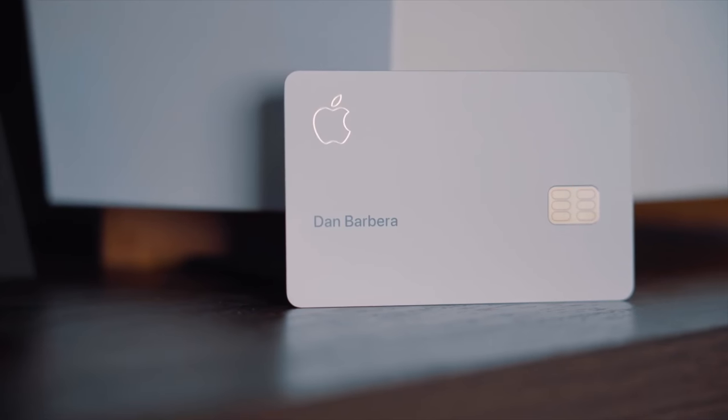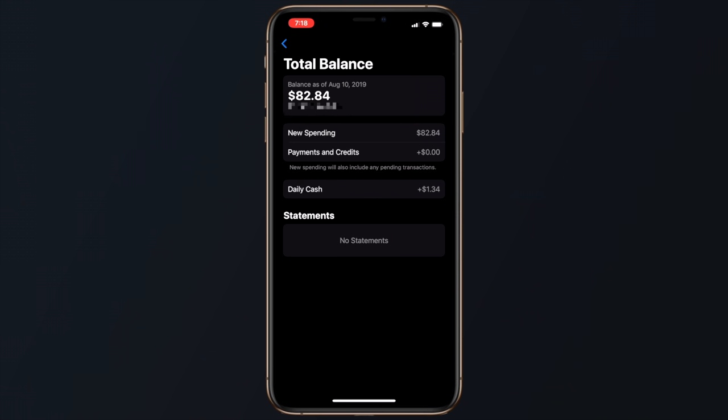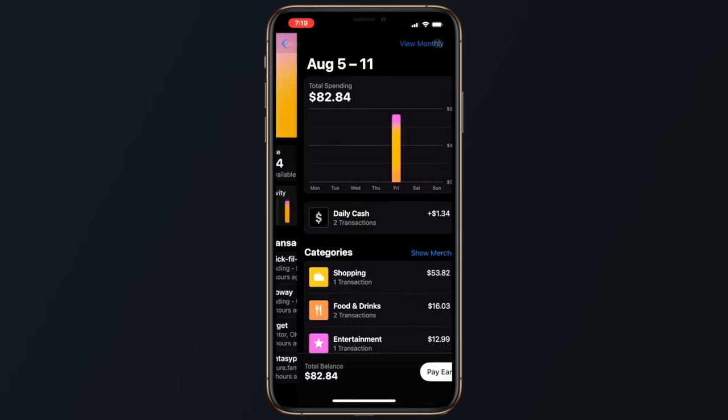If you had the burning desire to share your Apple Card account with someone else in your family, it appears as though code inside of this update indicates that this feature might be coming soon. Account holders will be able to set spending limits for each member of their family.